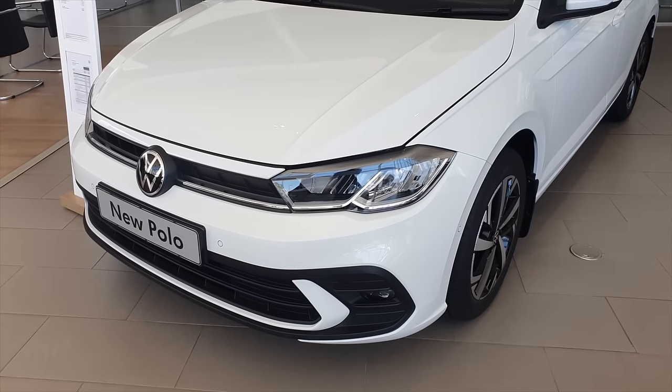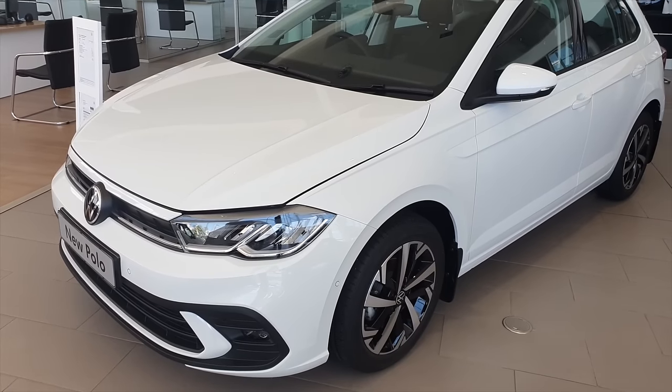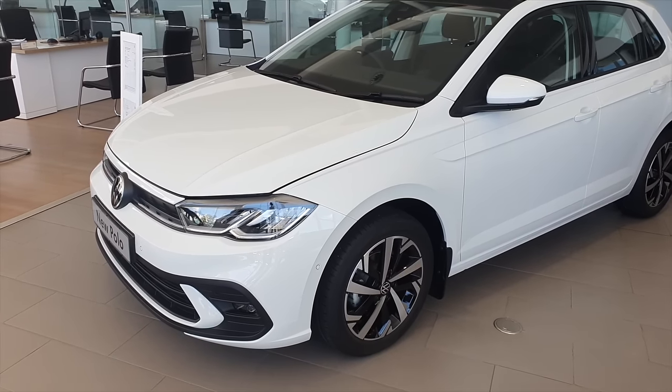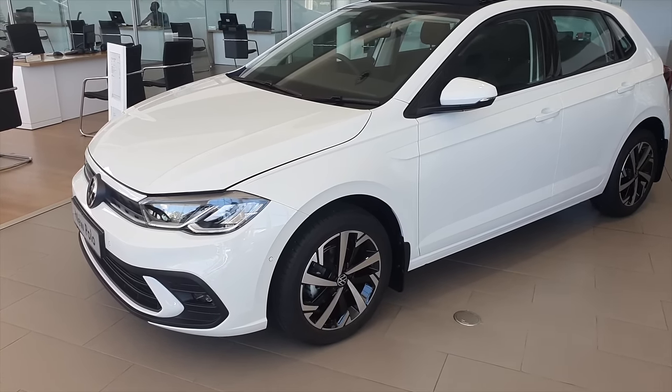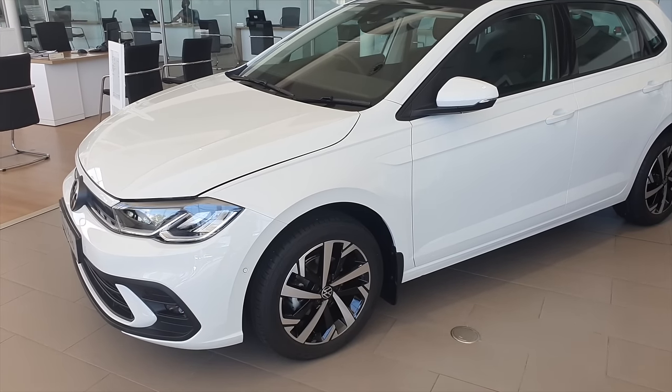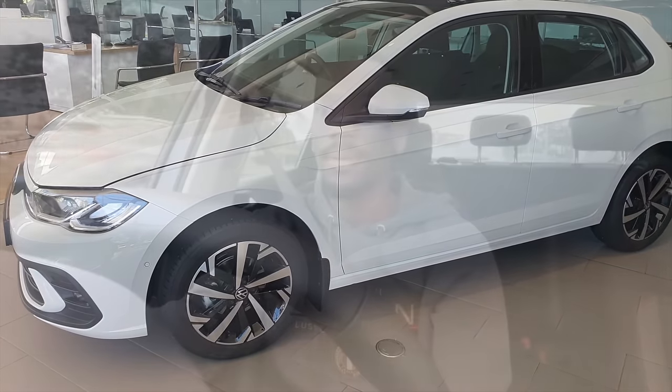In closing, the Polo Life is a great mid-size hatchback and if you have the money, by all means go for it. In my next video I'll be giving you guys an update about the software and hardware issues in our Polo GTI. Thank you for watching — don't forget to like, share, and subscribe for more car content. In Mzansi context, this car goes from 0 to 100 in 10.8 seconds with a top speed of 187 kilometres per hour.